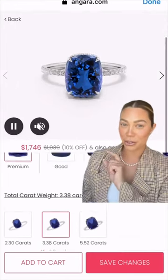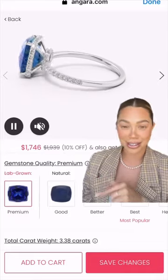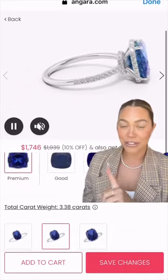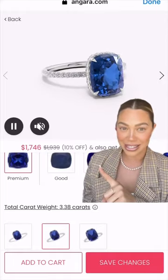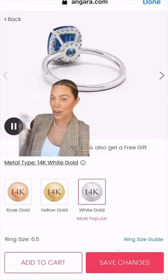On our website, you'll get a 360-degree view of your product. You can select the total carat weight — look at this: 3.38 carats for just $17.46. Then you would pick the metal type you prefer and add to cart.